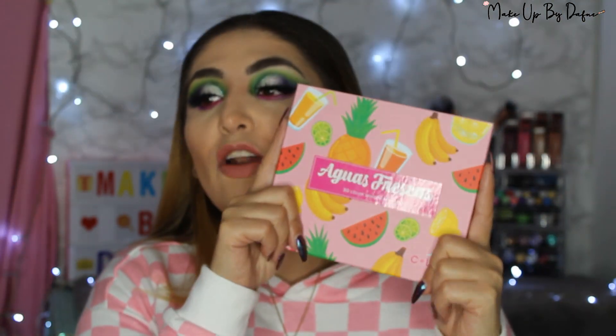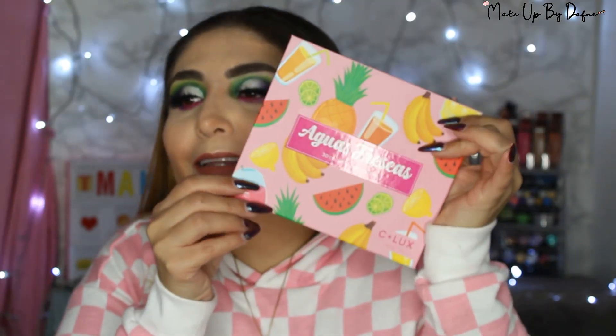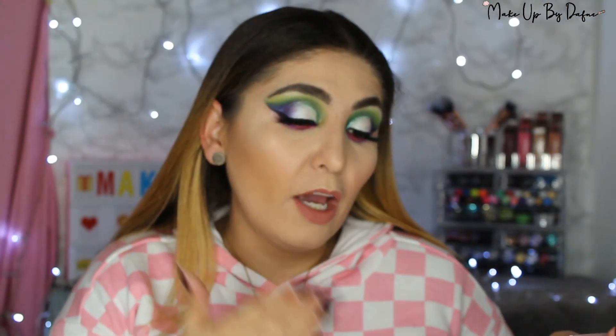La verdad es que esta de Aguas Frescas no la había ni tocado. La veía y se los juro que decía: ay Dios, no la quería usar de tan bonita que está. La veía y decía que está perfecta. Estoy muy agradecida porque Silux Cosmetics me hizo el favor de enviar ambas paletas con dos juegos de brochas. Estoy súper fascinada, muchísimas gracias a Silux Cosmetics.